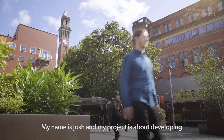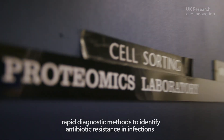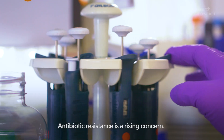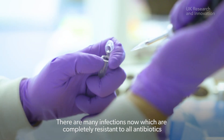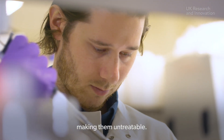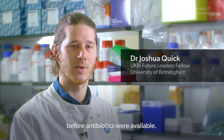My name's Josh and my project is about developing rapid diagnostic methods to identify antibiotic resistance in infections. Antibiotic resistance is a rising concern. There are many infections now which are completely resistant to all antibiotics, making them untreatable. That threatens to throw us back into an age before antibiotics were available.